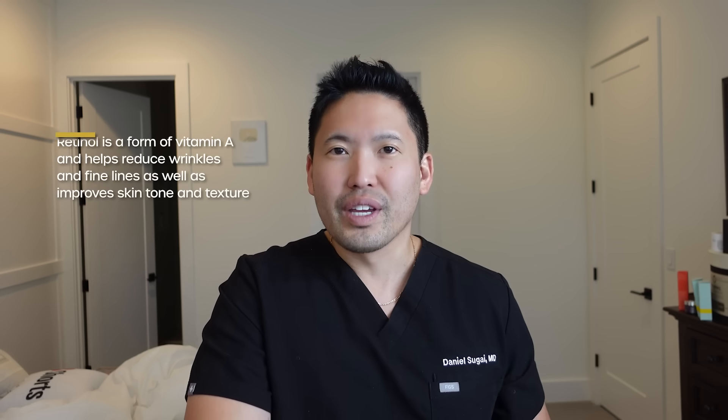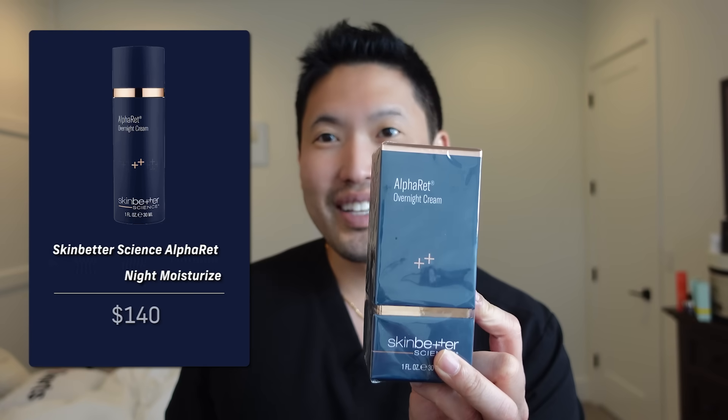Retinol is the classic over-the-counter vitamin A derivative — whether it's Roc in a jar, Olay Retinol 24, or products in a pump like Alpharet by SkinBetter Science, or a number seven one-percent retinol. I talk about retinols that may work for you. These are gentle options I've been using, and I really try to save your time and money. For very good ones like Alpharet, I'll break the bank — the link is down below.